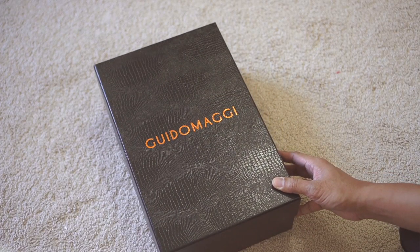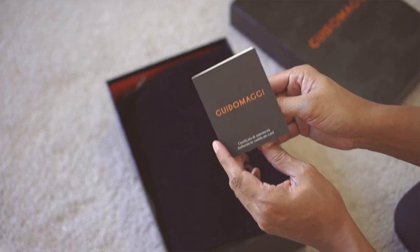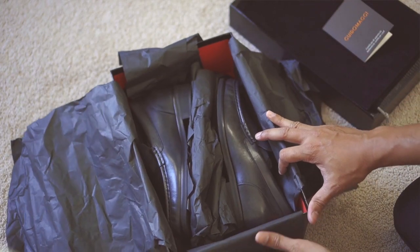I hope I pronounced it correctly. Guido Maggi has been in the shoe business for more than 50 years and has been delivering 100% handmade Italian leather shoes internationally.